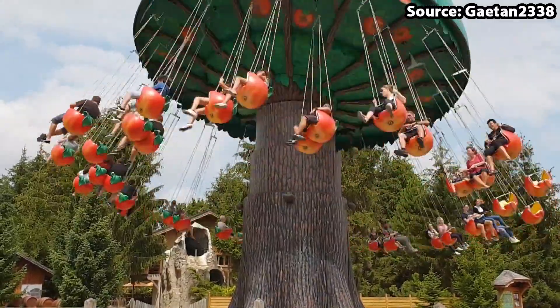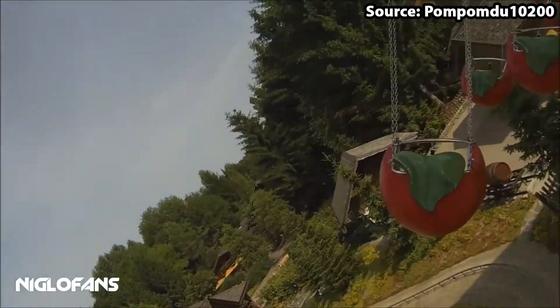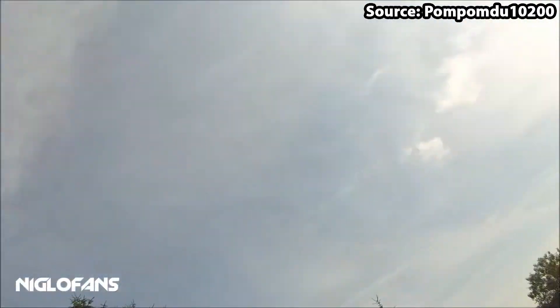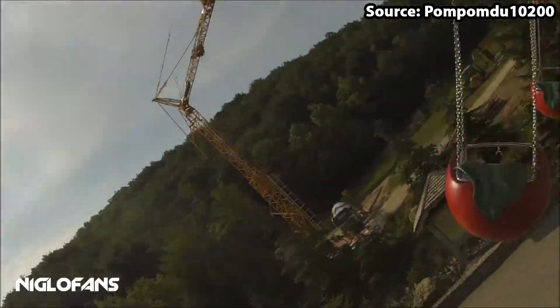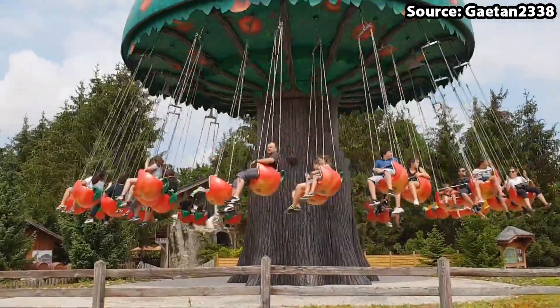very yummy looking seat, not only will you be lifted high into the air, but also spun and tilted around the tree, causing your apple seat to quite literally swing outwards. It is an experience that I would feel wrong not putting on our top 10 list.